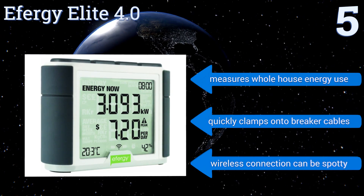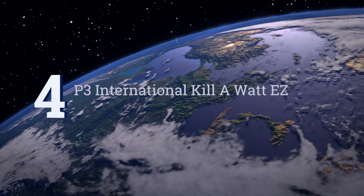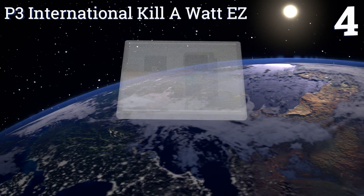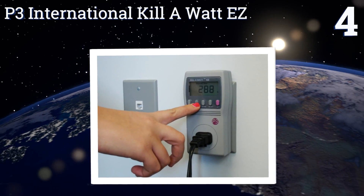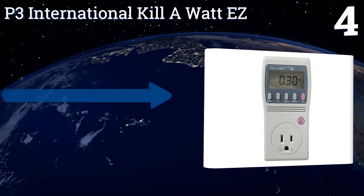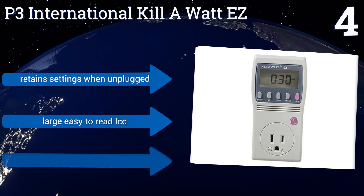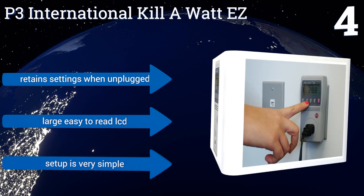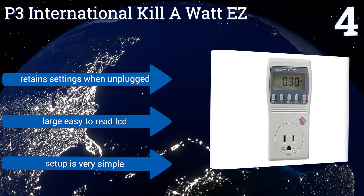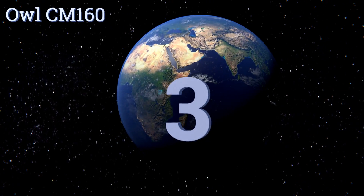At number four, the P3 International Kilowatt Easy counts consumption by the kilowatt hour, just as the local utility company does, making it extremely accurate. At the touch of just a few buttons, you can calculate a device's daily, monthly, or yearly energy costs. It retains its settings when unplugged and comes with a large, easy-to-read LCD. Setup is very simple.